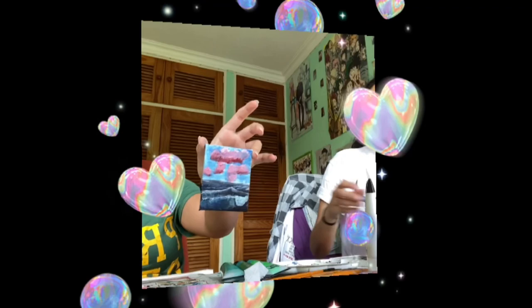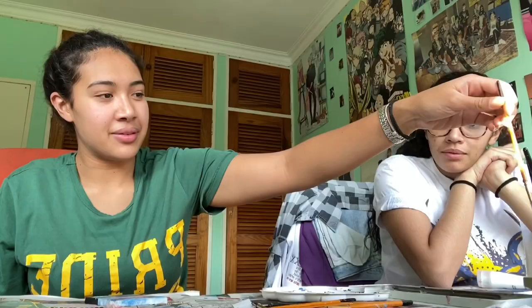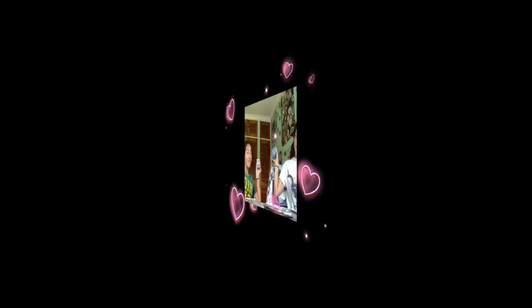We did good, kids! It looks cute from afar, it looks really cute from afar. This has been us doing mini paintings - mini Bob Ross paintings. Never know, we may do a series.